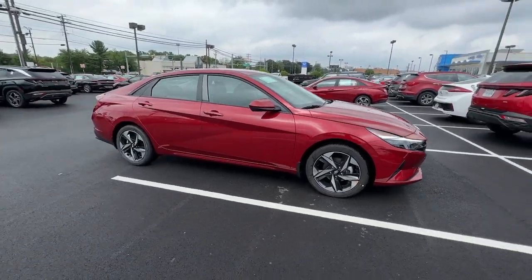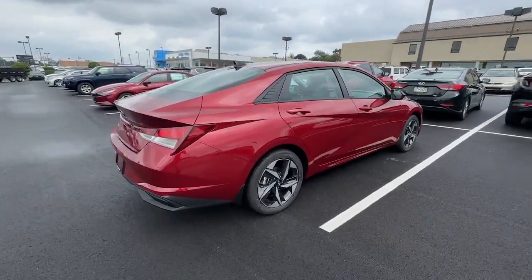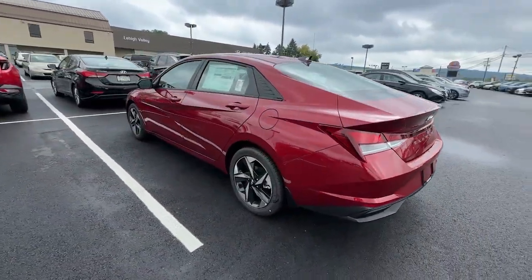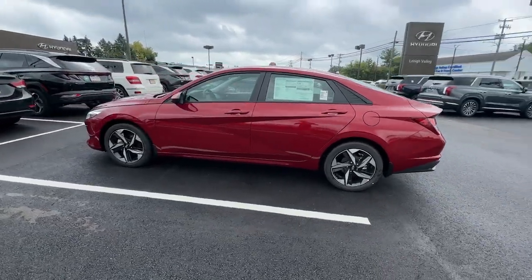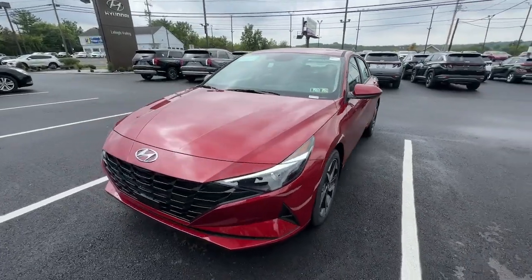Take a moment to check out the 2023 Hyundai Elantra. Start your day in smart style in this feature-packed Elantra. You'll love its ergonomic controls, standard rearview camera, refined ride, modern looks, and confidence-inspiring safety features.